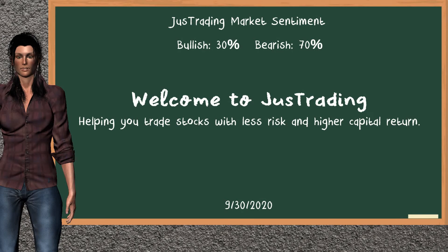Hi! Welcome to JustTrading. In this video, our team gives you an analysis with the information we got after the closing day of September 30, 2020. Our objective is to give you suggestions to trade with less risk and higher capital return.